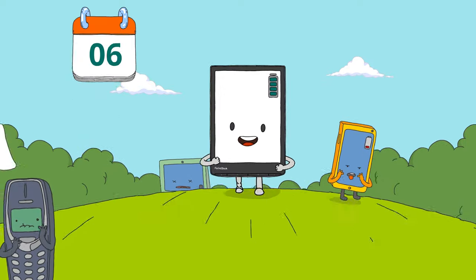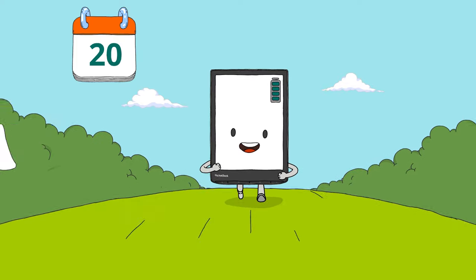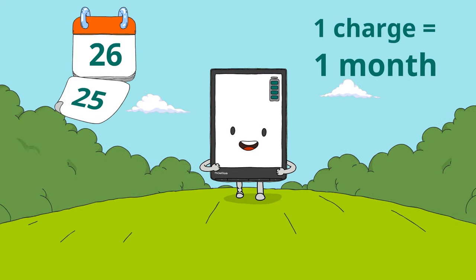Smartphones and tablets are definitely not marathon runners, but Pocketbook is different. Read for up to a month on a single battery charge.